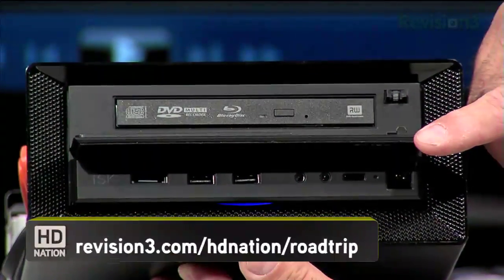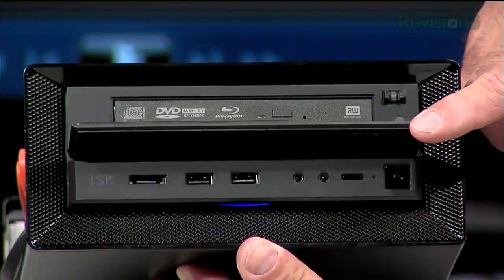So NVIDIA Ion — we tested it out, great home theater box. And if you're not doing a lot of transcoding, it is so quiet and it sucks down so little power.